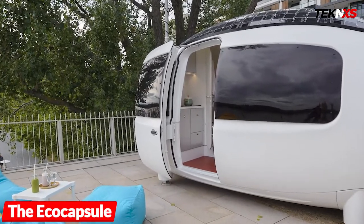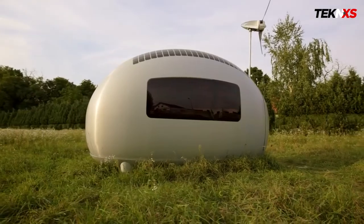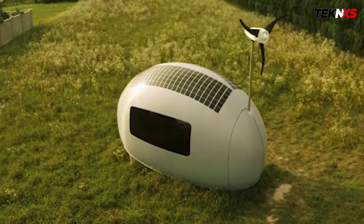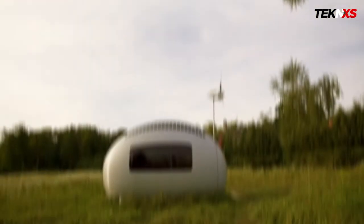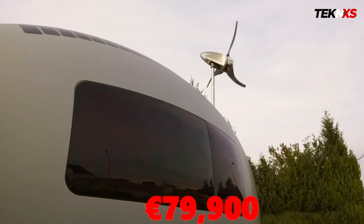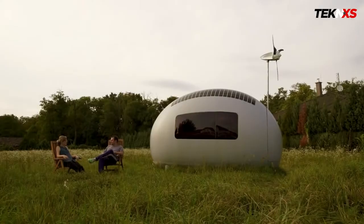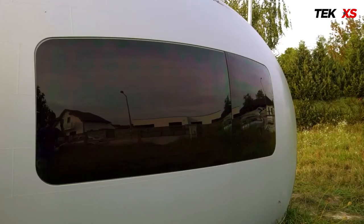Number seven: the Eco Capsule, a solar and wind-powered pod. Designed by Netherlands-based Nice Visions, the Eco Capsule features a roof with solar cells and a mini wind turbine. It also has a rechargeable battery that can last at least four days if the off-the-grid sources fail. In spring 2016, the company started production on 50 units, which cost 79,900 euros and can be customized to each owner's requirements. The second generation of Eco Capsules will be available for a lower price in 2017.